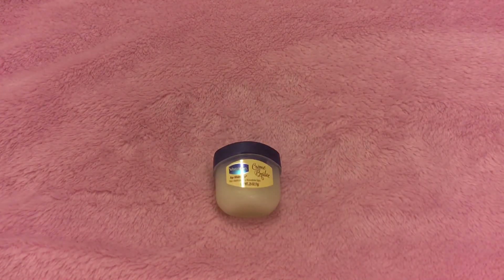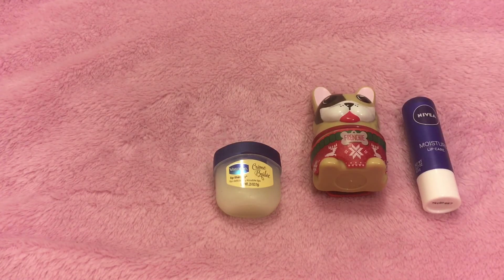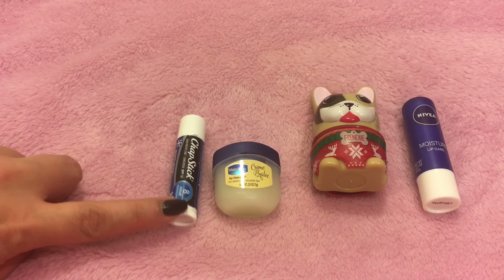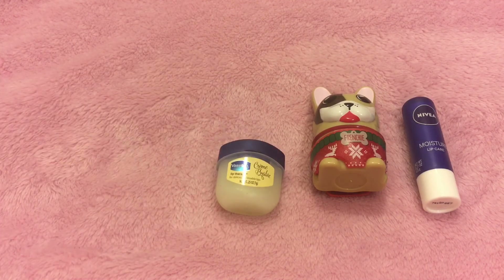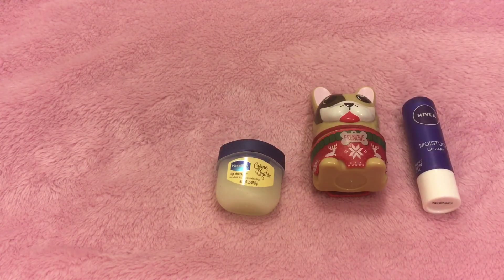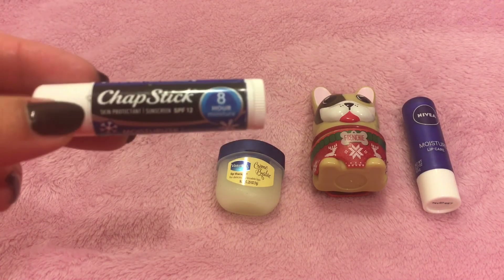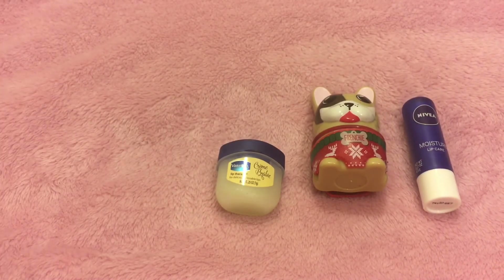The next things I have in my collection are chapsticks. This was one I purchased at Walmart for a dollar something, and I just don't like it. I'll go through it just because I still have a good amount of product left, but it's not hydrating at all to me. It says eight-hour moisture and moisturizer, but I do not feel that this has enough moisture for me. I'm just not a fan of it, but I will finish it up.